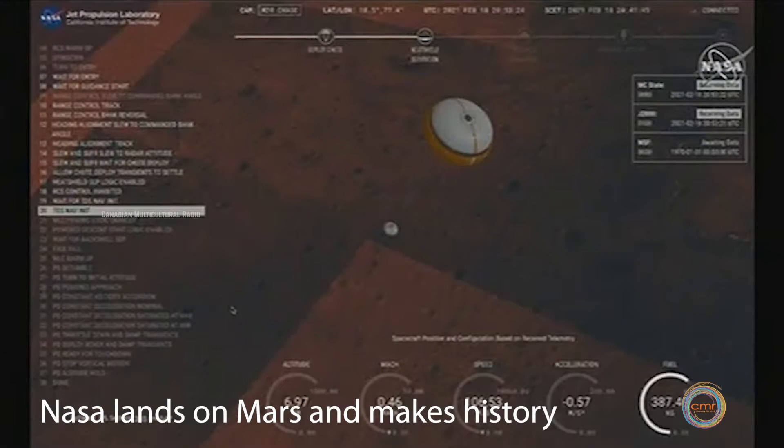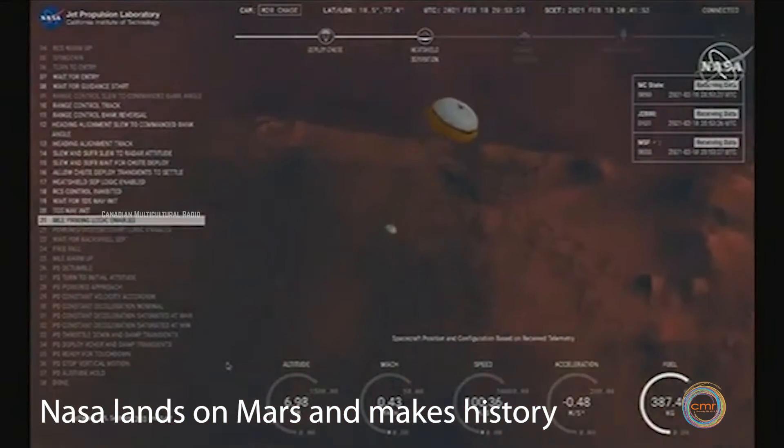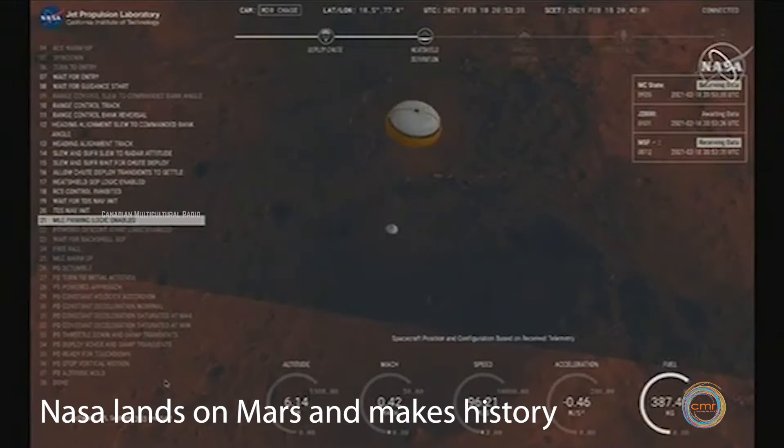Nav filter converge. Velocity solution 3.3 meters per second. Altitude 7.4 kilometers. Now has radar lock on the ground. Current velocity is about 100 meters per second. 6.6 kilometers above the surface.